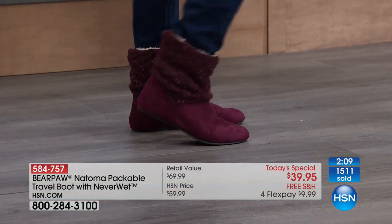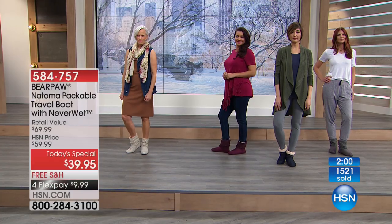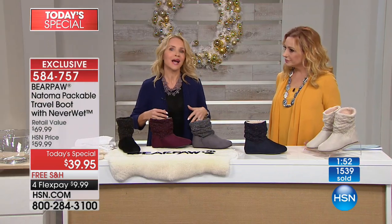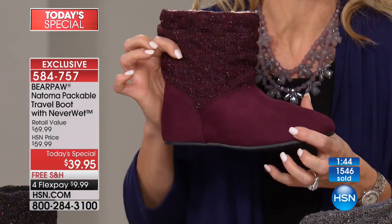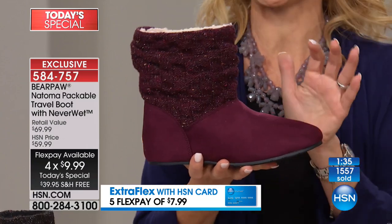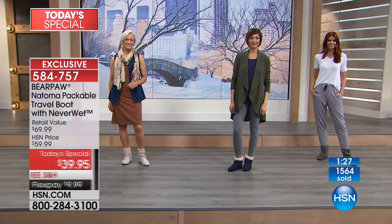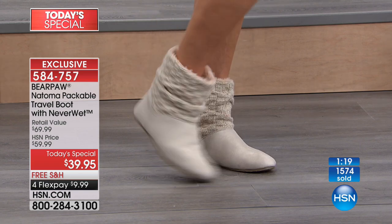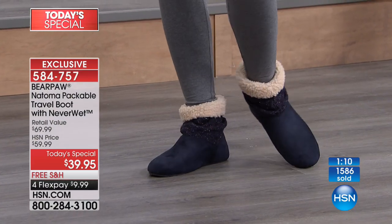If you have travel plans coming up and want things that aren't going to wrinkle, are lightweight, and you can wear on the plane and then on your vacation — the waterfall jacket and this boot are phenomenal. Packable, easy, lightweight. And if you're not traveling, you're going to walk around and feel good, walk the dog, go to the grocery store, the farmer's market, play with the grandkids, or keep it in the car for when you kick off those heels after work. The Bear Paw is exclusive to HSN — this is a packable travel boot with Neverwet technology, retailed at $69.99. We're doing $30 off retail even though it's a brand new shoe.